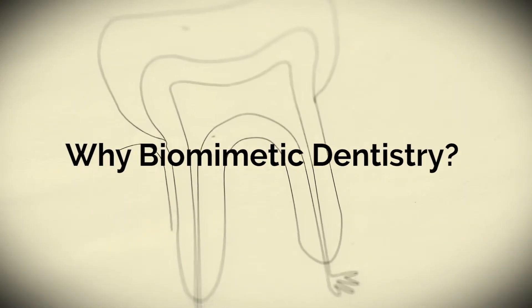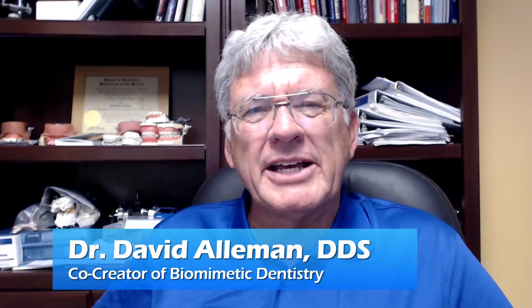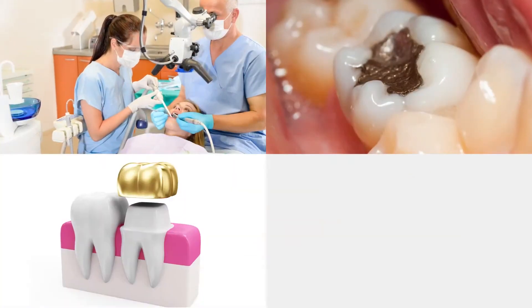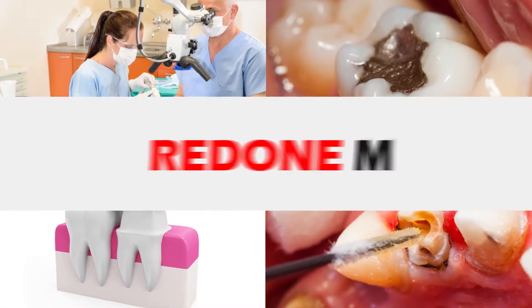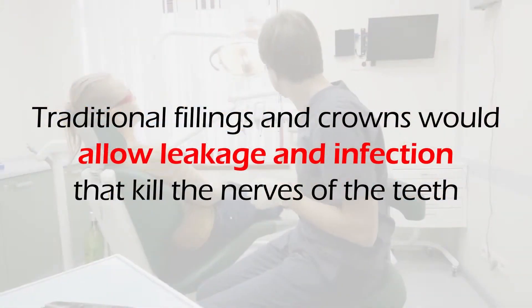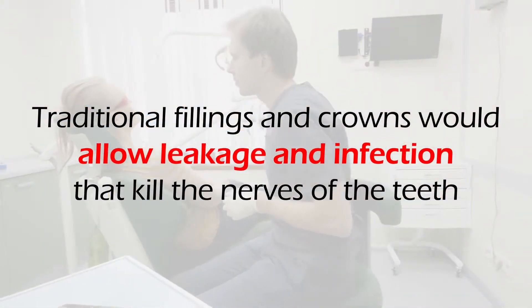So why was biomimetic dentistry developed? Biomimetic dentistry evolved because traditional dentistry with fillings and crowns and root canals would all have to be redone many times. Fillings would fail, crowns would fail, root canals would fail. Traditional fillings and crowns would allow leakage and infection that would kill the nerves over teeth. Traditional dentistry overuses dental crowns, and while preparing teeth for dental crowns, dentists typically remove far too much tooth structure, weakening the tooth and making them more susceptible to needing a root canal.